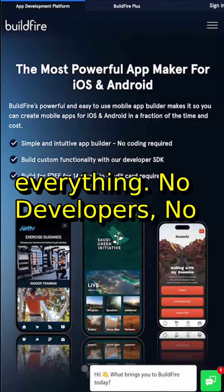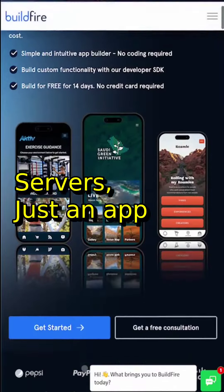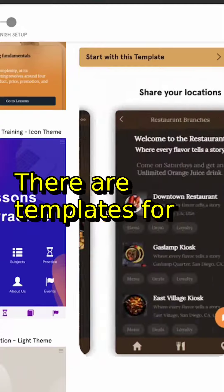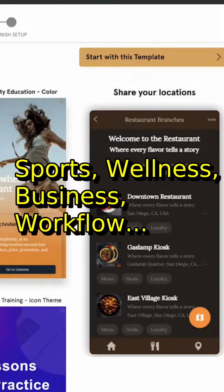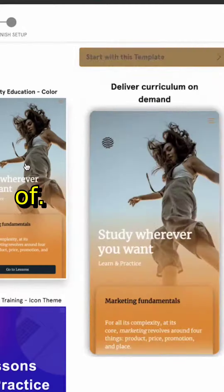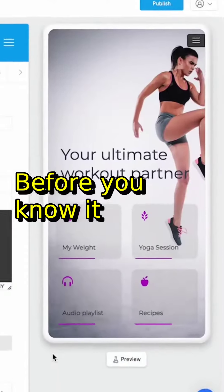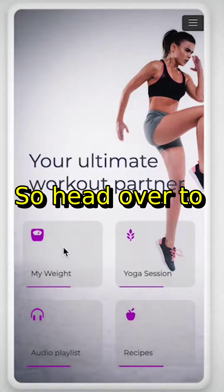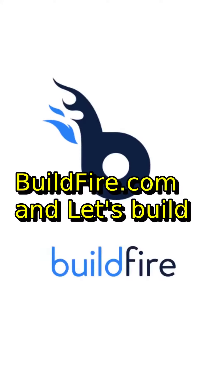Buildfire takes care of everything — no developers, no servers, just an app that performs. Just start by selecting one of their templates. There are templates for all types of apps: sports, wellness, business, workflow — anything you can think of. Before you know it, you have your own app up in no time. Buildfire takes care of the rest. So head over to buildfire.com and let's build something great together.